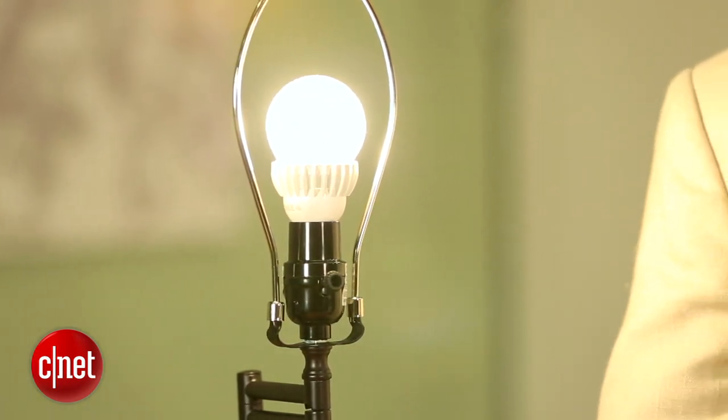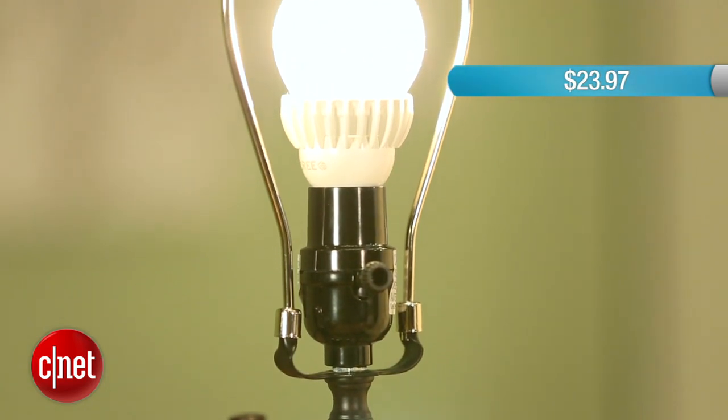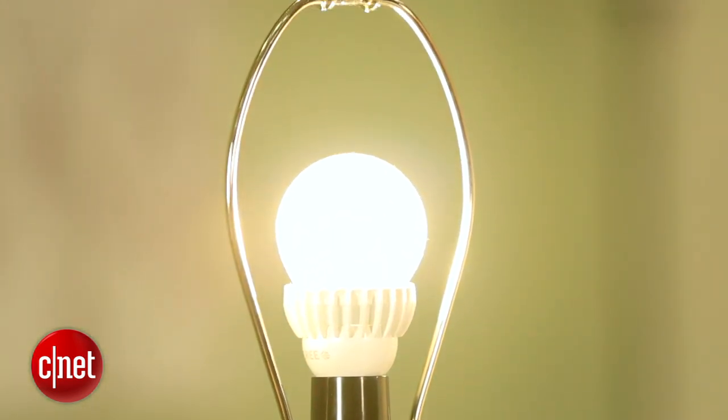We like it quite a bit. It does cost a little more — $23.97 as opposed to $12.97 for the 60 watt replacement. That's $11 more, but as bulbs get brighter, they do get more expensive.